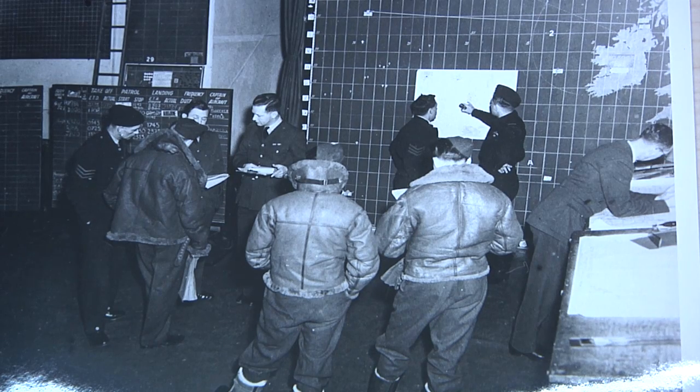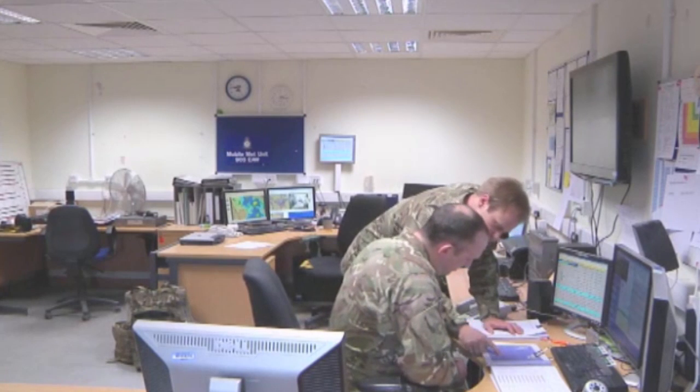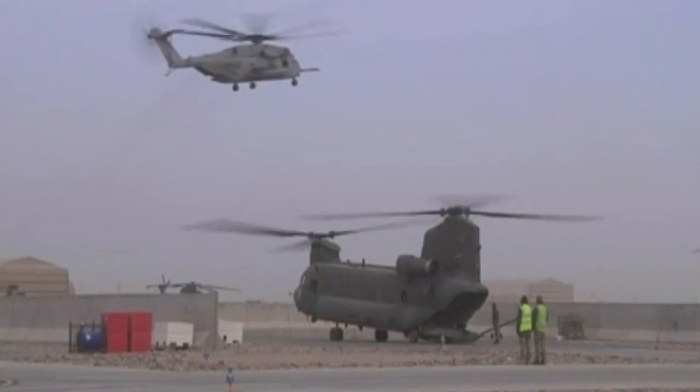Welcome to the Mobile Met Units in Kandahar, Afghanistan. Members of the Mobile Met Units are Met Office forecasters who deploy in uniform and come on operations. Now just like in World War II, the Mobile Met Units provide vital information to commanders on the ground to gain the weather advantage.